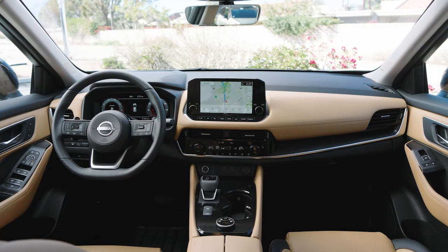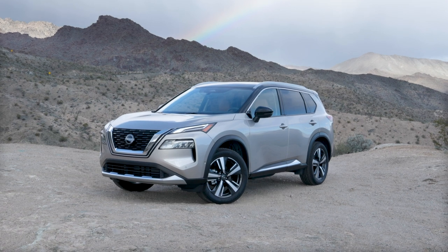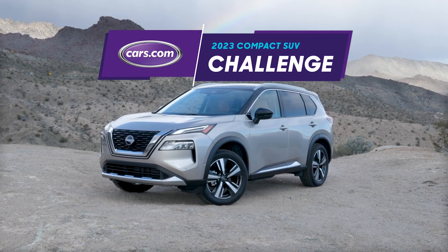If you'd like to read more and see how it did in a comparison test with other compact SUVs, you can find it all on cars.com.